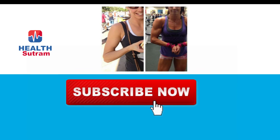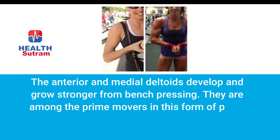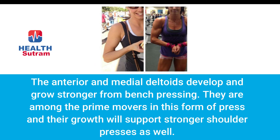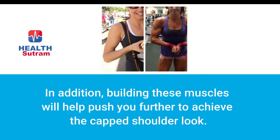Number six: iron-forged deltoids. The anterior and medial deltoids develop and grow stronger from bench pressing — they are among the prime movers in the pressing motion. Their growth will support stronger shoulder presses as well. In addition, building these muscles will help push you further toward achieving the capped shoulder look.